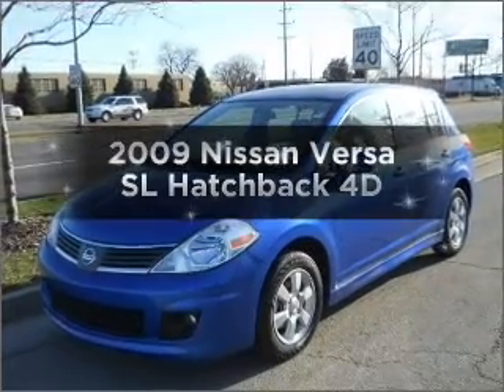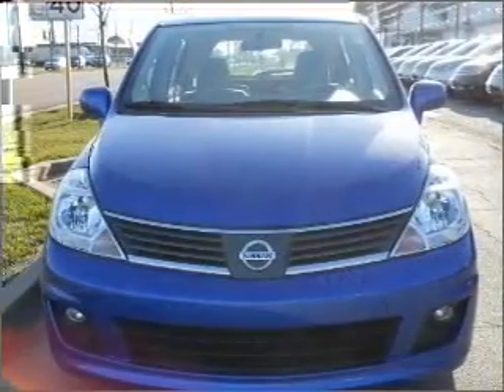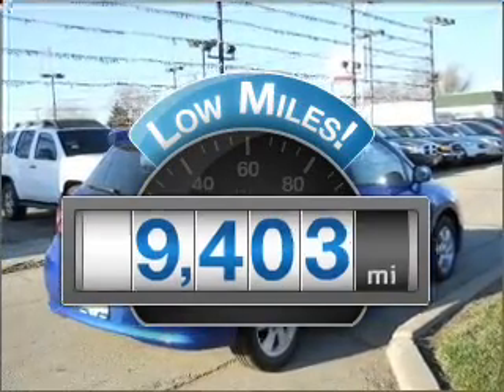Introducing the 2009 Nissan Versa. Find everything you want in a ride under one roof with this vehicle. With low miles, this automobile will take you far and get you where you want to go.